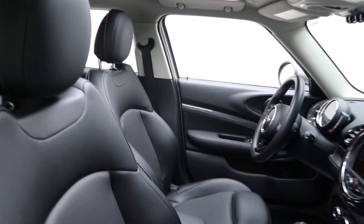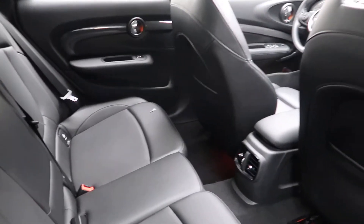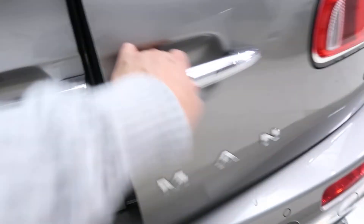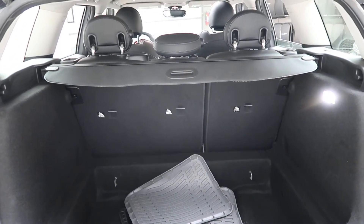Black interior, panorama sunroof, plenty of spacing in the back. Coming around back we've got our Cooper S Clubman badging. Open up the tailgate — floor mats, fold-down rear seats, and a cargo cover.